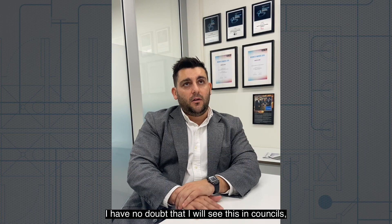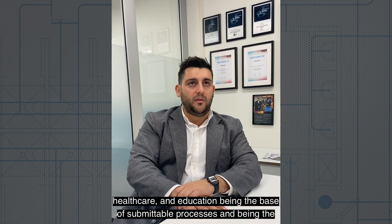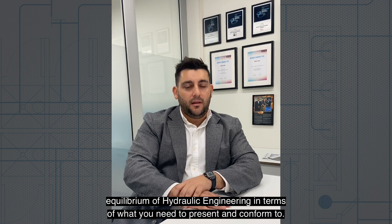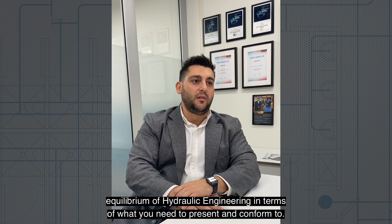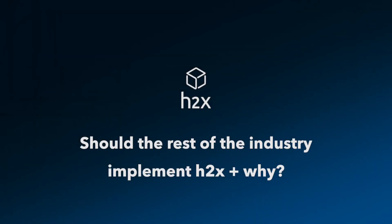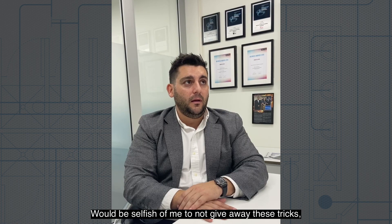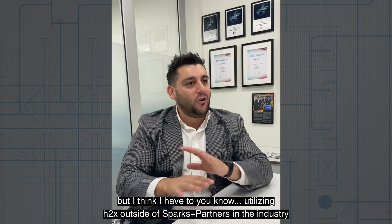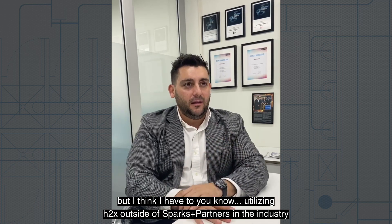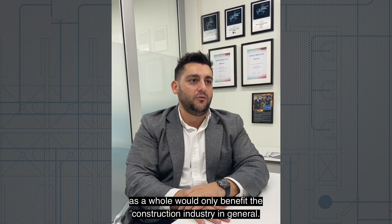I have no doubt that I would see this in councils, healthcare, and education — being the base of submittable processes and being the equilibrium of hydraulic engineering in terms of what you need to present and conform to. Would it be selfish of me to give away these tricks? I think I have to, because utilising H2X outside of Sparks and in the industry as a whole would only benefit the construction industry in general.